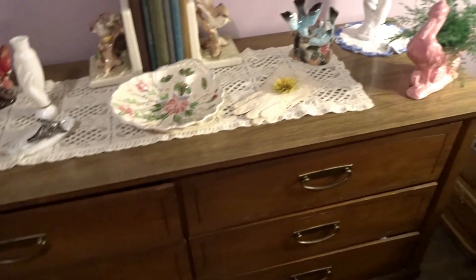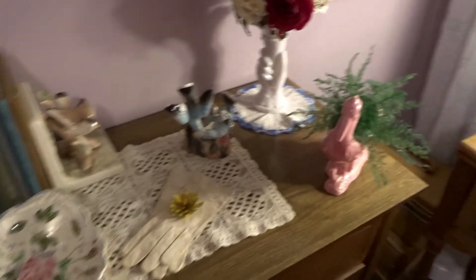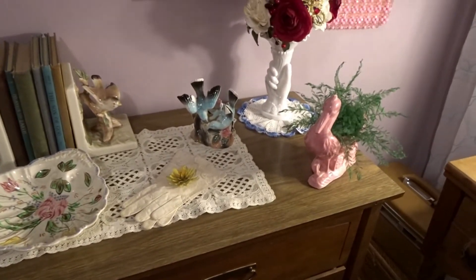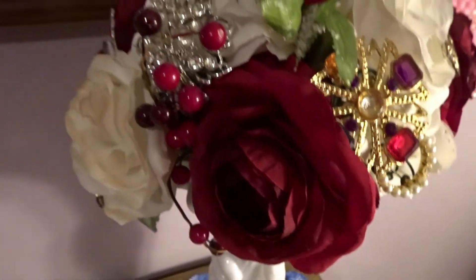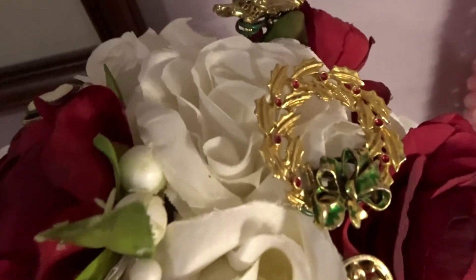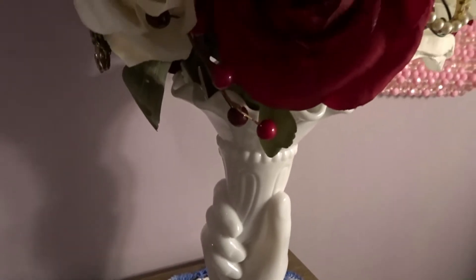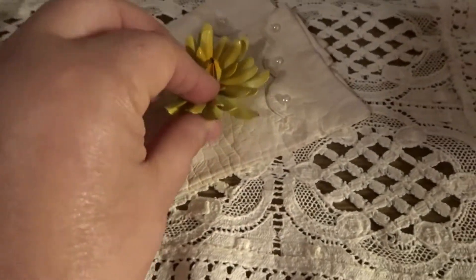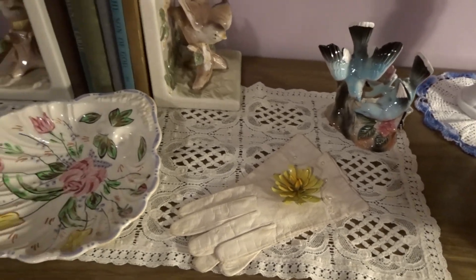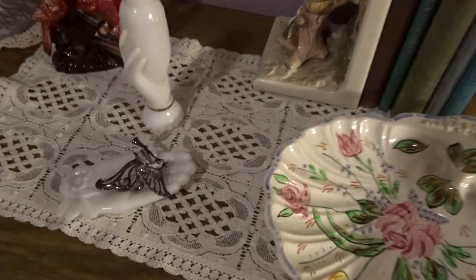Here is the dresser that was my granny and papa's growing up — it's the only one I ever remember. On the back it says American Walnut 1966, so they must have bought it around that time. These are thrifted items — I just got this one yesterday; it's actually a bouquet with little pins and brooches on it, which I love, and it's in a milk glass hand. I recently thrifted a whole box of vintage gloves, and this brooch was in my grandmother's sewing box.